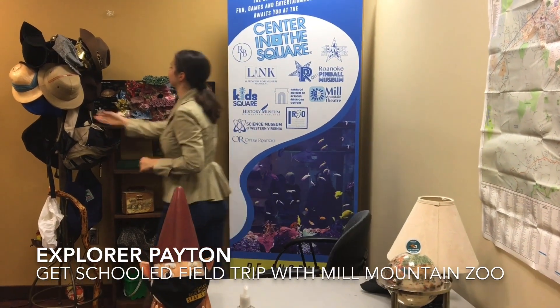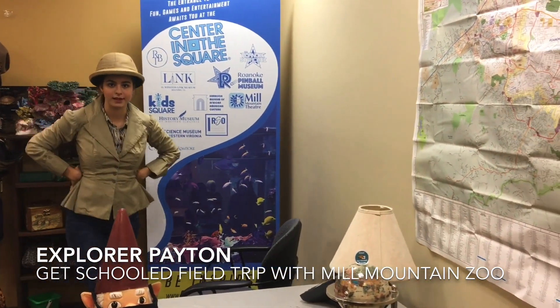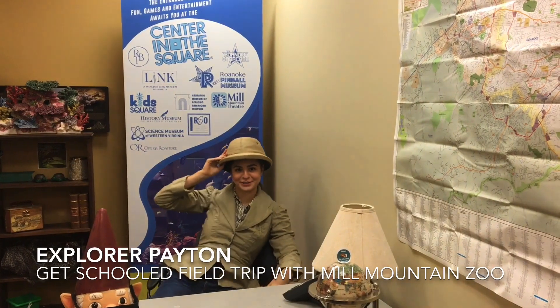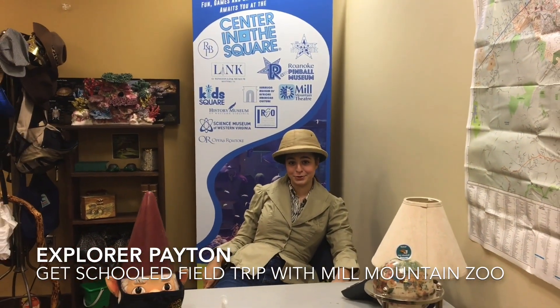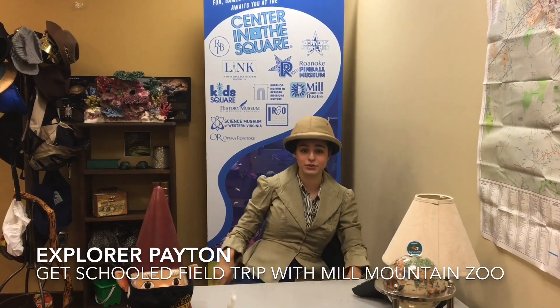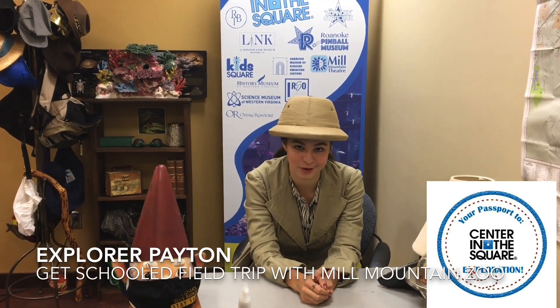Where are we going today? What do you think? Let me give you a hint — lots and lots of animals. That's right, we are going to the zoo. I'm so excited. Do you have your explorer tools? An imagination, a willingness to learn, and lots and lots of questions.